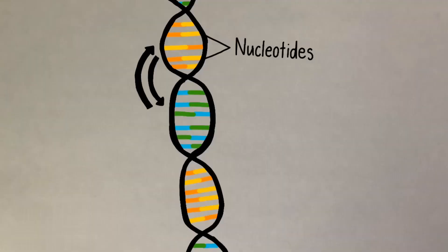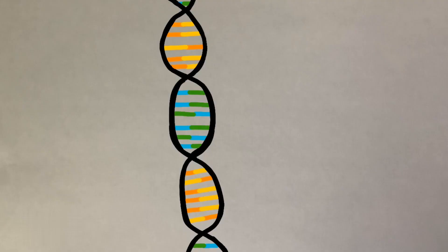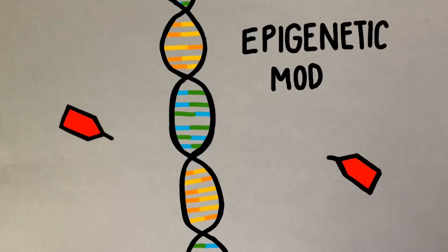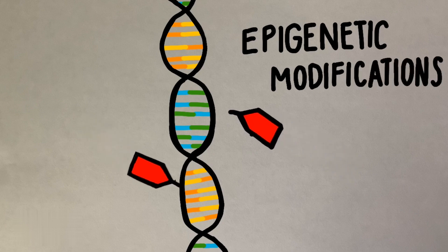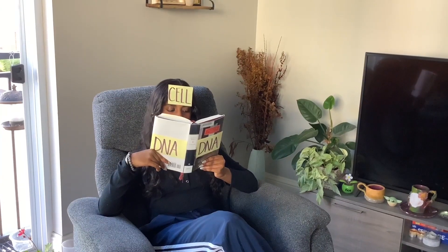If you switch the nucleotides up, it would be a permanent genetic mutation. On the other hand, epigenetic modifications would be like adding tags on top of the DNA, either adding or removing functions of the DNA. These tags don't change the DNA, but they change the way the cell reads it.